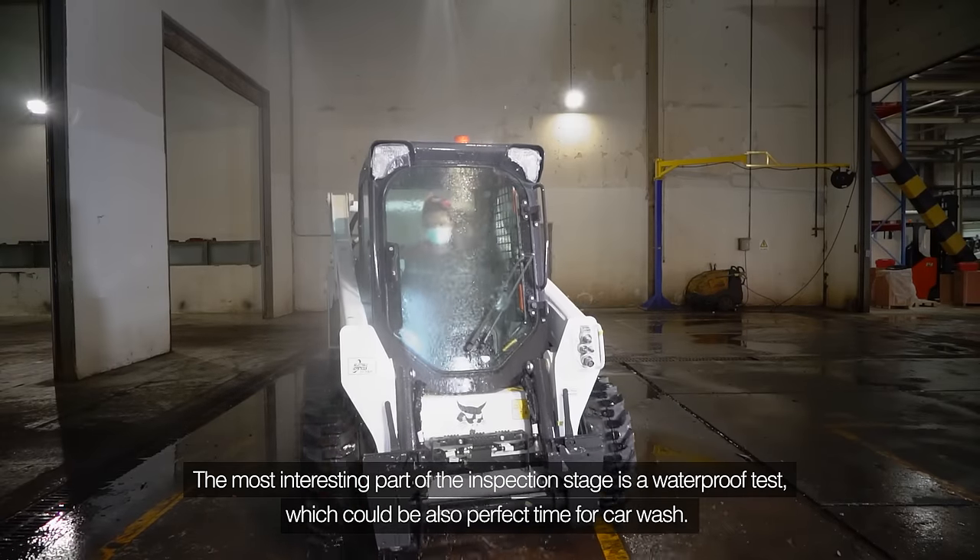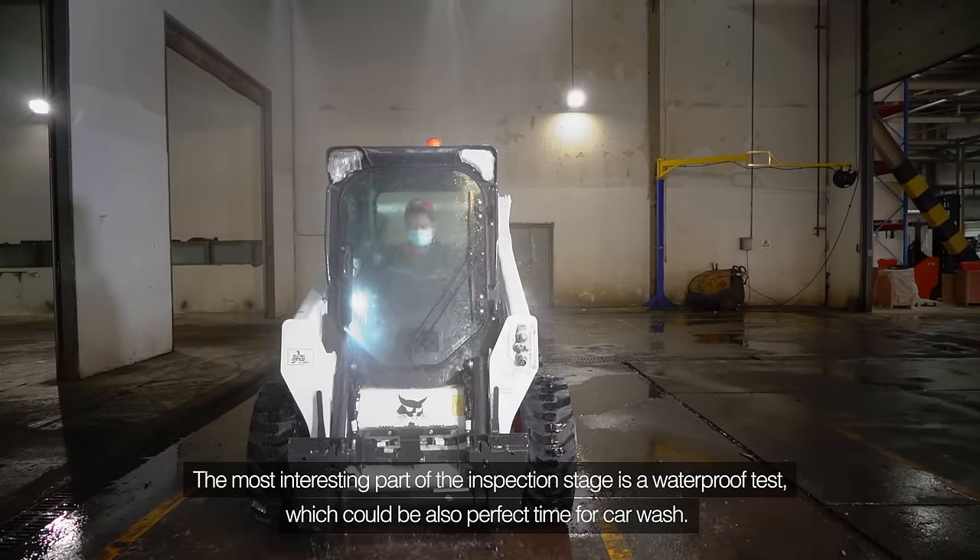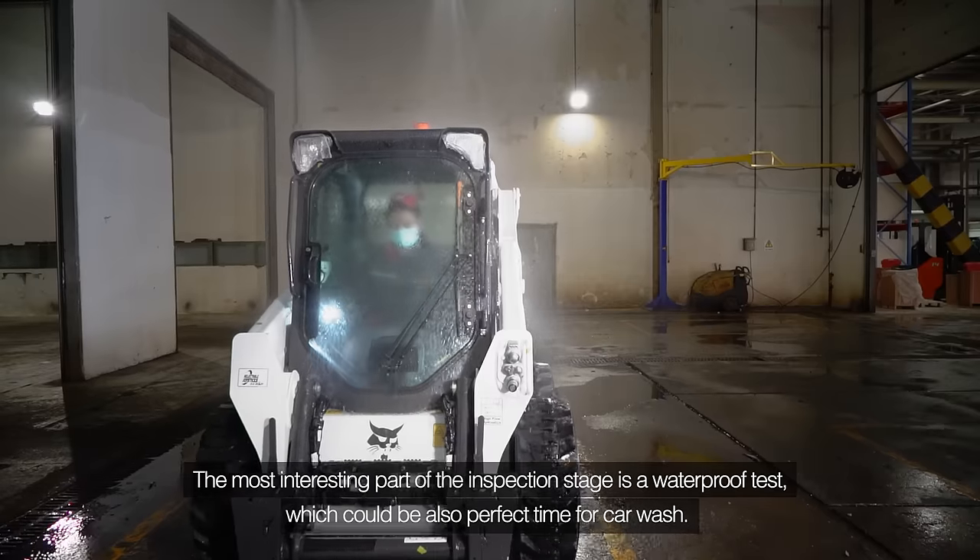The most interesting part of the inspection stage is the waterproof test, which could also be the perfect time for a car wash.